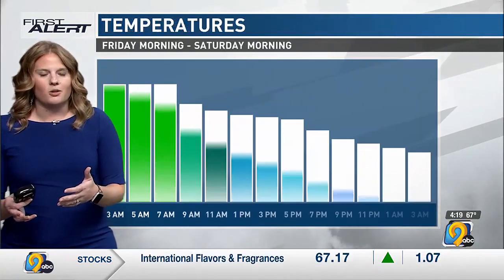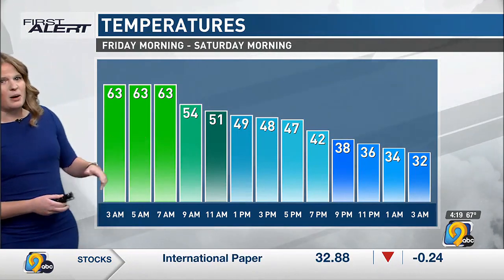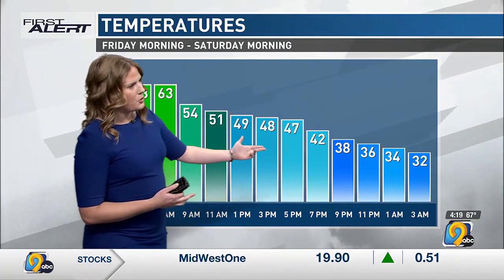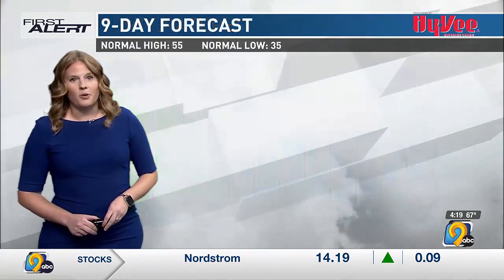Here's what that does to our temperatures tomorrow. As you're getting up and getting going early in the morning, look for temperatures around the 50s. We'll actually hit our high probably in the very early morning hours before that, and temperatures continue falling — 40s for tomorrow afternoon. This time tomorrow night it'll feel like the 40s and 30s, around freezing.